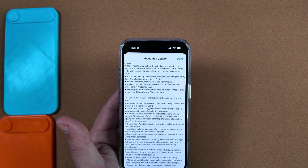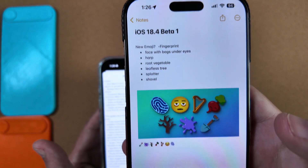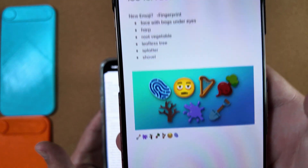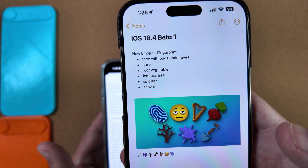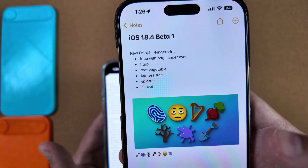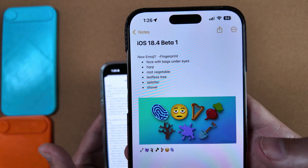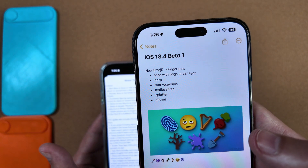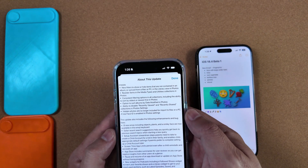We're also getting eight new emojis in this build. They're nothing really crazy but they do look good. You have the face with baggy eyes, a harp, a root vegetable, a leafless tree, a splatter, and a shovel. If you're a big emoji fan, especially the face with baggy eyes, those are now available for everyone.